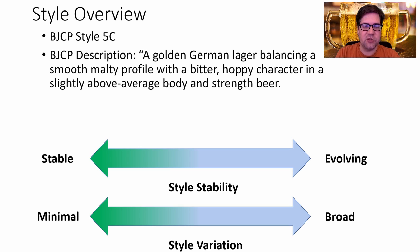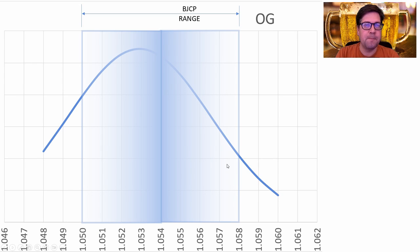When I look at the evolution over time, there's a bit of evolution, but they're kind of trending together — not a lot of variation between recipes. Original gravity ranged between 1.048 and 1.060 with a mean of 1.053. This is outside the BJCP range. My recipe will be a little bit above that at 1.054, and I'll get into why in a second.